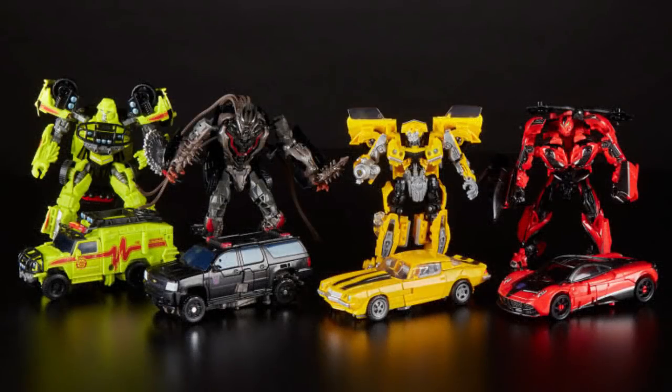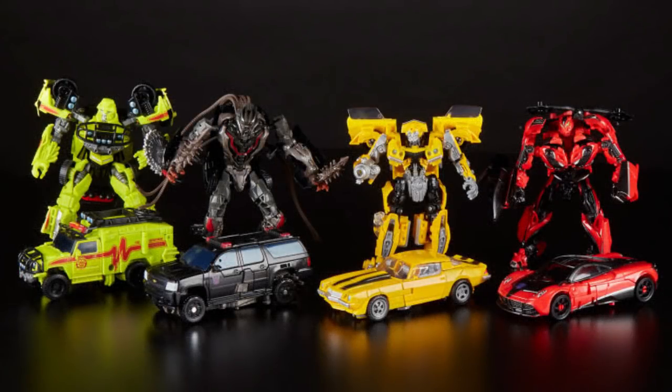Those are Ratchet, Bombi, Stinger, and Crowbar. I did a separate video on Bombi, so I'm not going to be covering him, but let's start out with Crowbar.